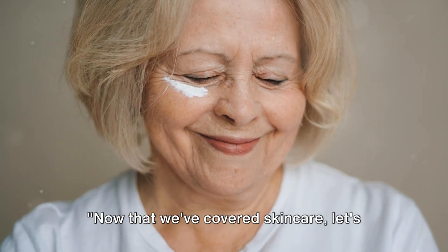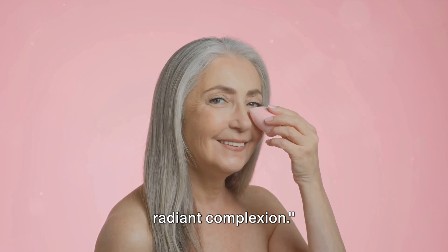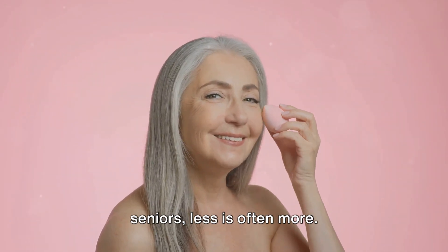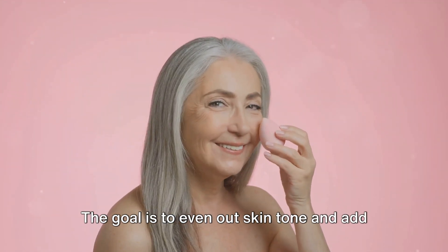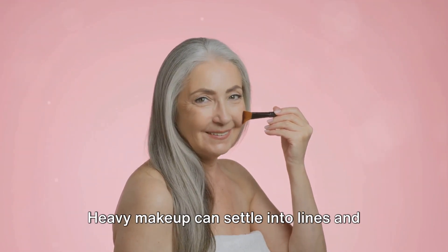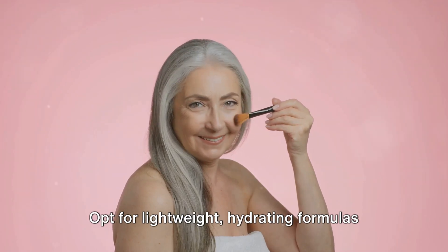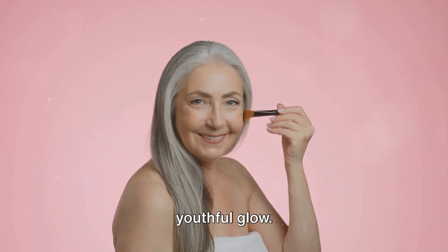Now that we've covered skincare, let's move on to some makeup techniques that can enhance your features and promote a radiant complexion. When applying makeup, especially for seniors, less is often more. Go easy with foundation and powder. The goal is to even out skin tone and add a touch of radiance, not to mask your skin. Heavy makeup can settle into lines and wrinkles, making them more noticeable. Opt for lightweight, hydrating formulas that will give your skin a natural youthful glow.